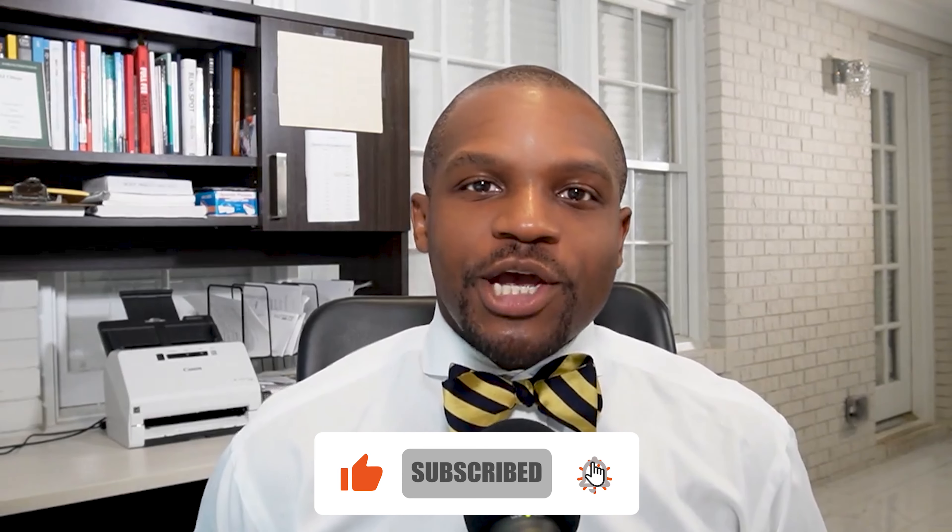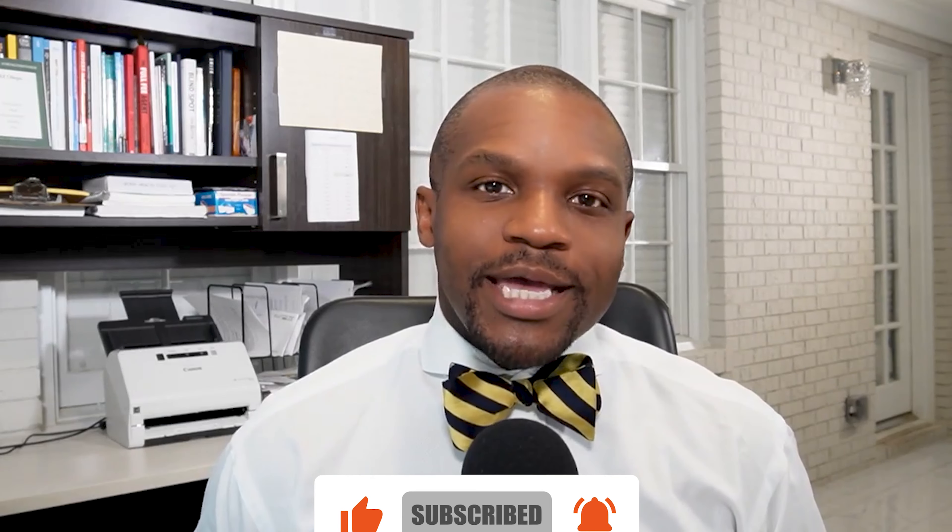Hey everybody, welcome to the Foreclosure Fix podcast. My name is DJ Elogeo and our goal is to help one million homeowners successfully navigate foreclosure. If this mission resonates with you, please do us a favor — like, subscribe, and share the message that we are here to help. We have been getting great traction on the podcast, and it's all because of your reviews, likes, and sharing this message of hope.